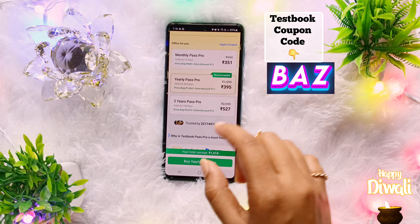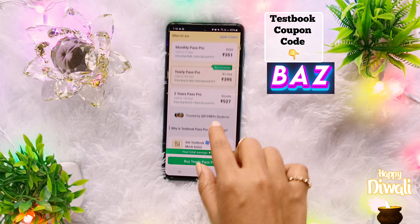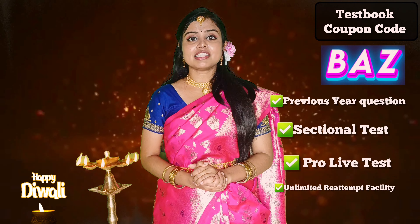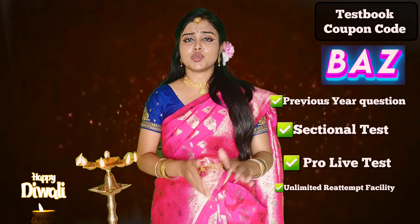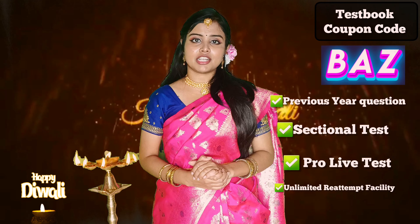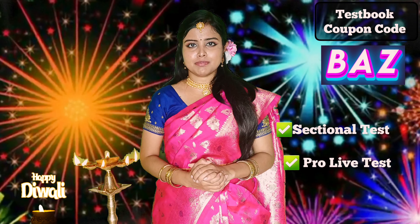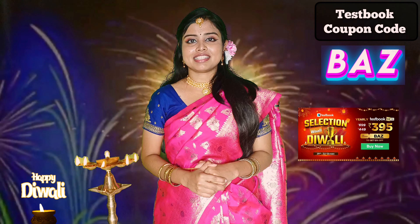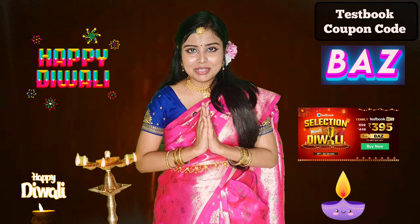I hope your comments and queries are cleared here. If you are going to purchase Testbook Pass or Pass Pro, then apply the BAZ coupon so that you will get the maximum discount. Go and purchase Testbook Pass and Pass Pro. Happy Diwali!